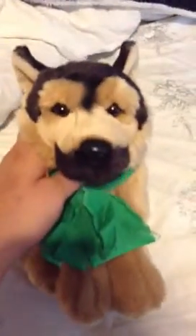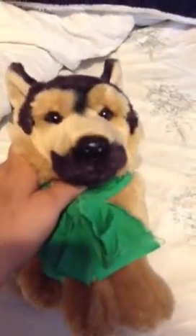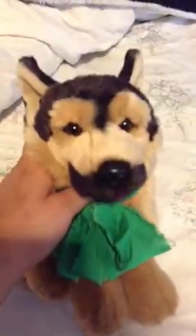Hey guys, so this video is for Akitas237. We are going to trade, so I'll show you what you have.